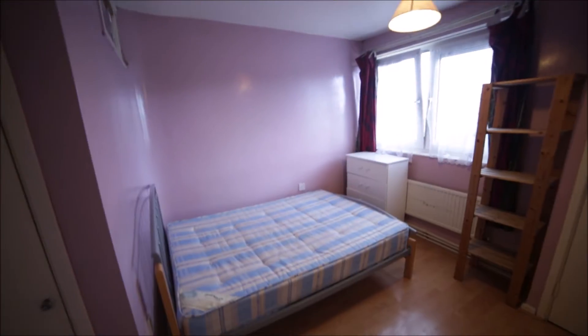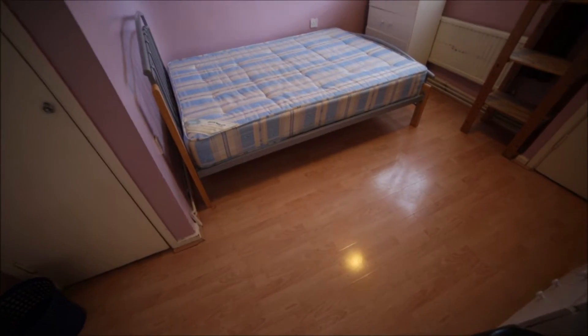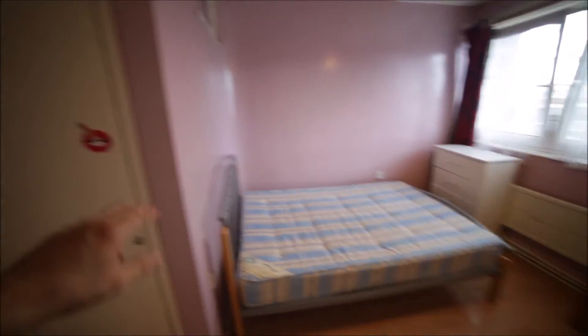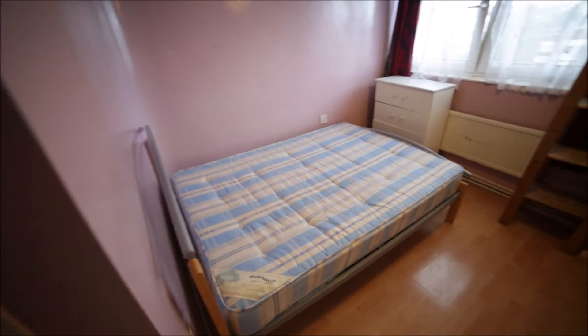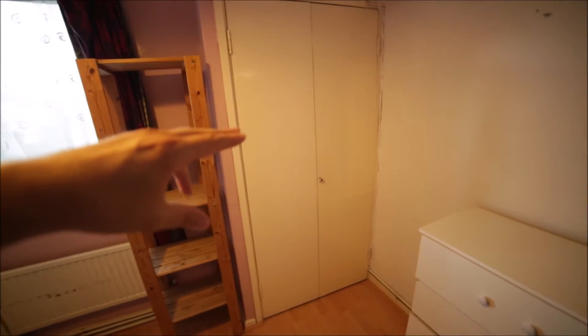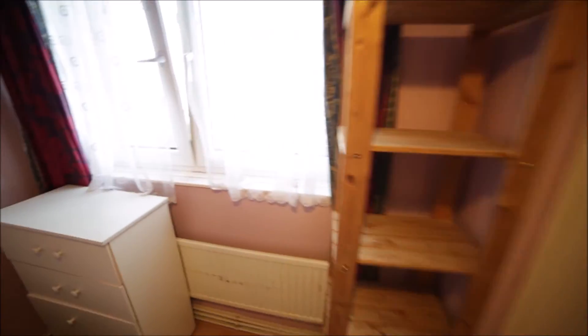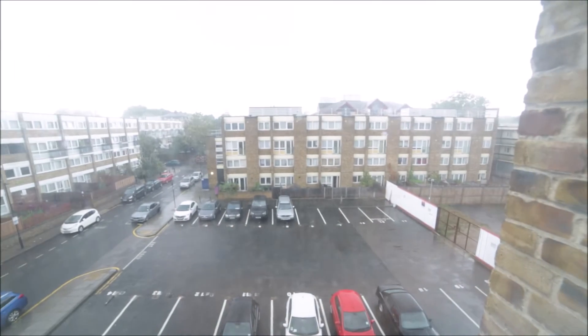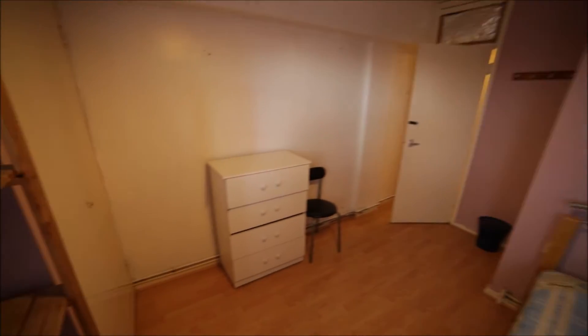Room number three is a medium-sized room with a wooden floor. Here is the double bed. We have two built-in wardrobes so you can store all your stuff here. We also have a chest of drawers, a shelf, and another chest of drawers on the other side. Here's the window with the view, and that's the room from the other side — that's bedroom three.